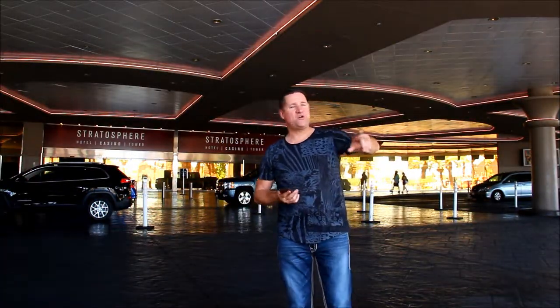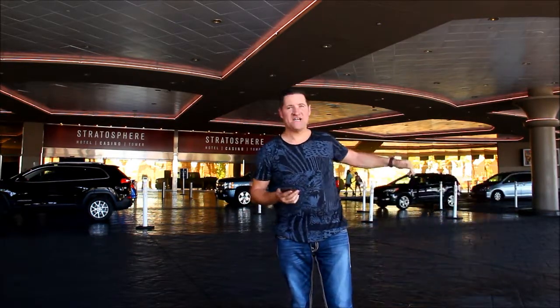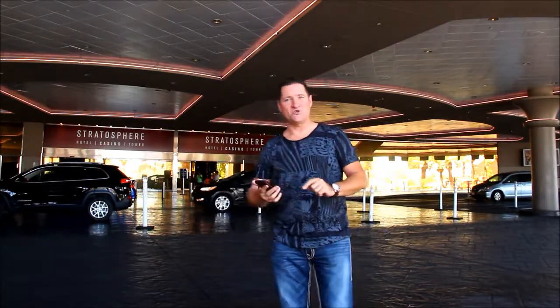You'll be turning in from West Bob Stupak into the Stratosphere, coming out around this way, and then exiting straight back onto West Stupak. Very easy.